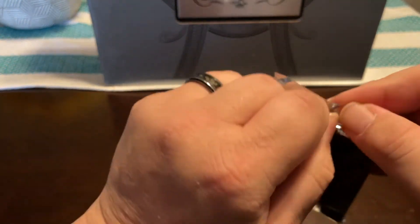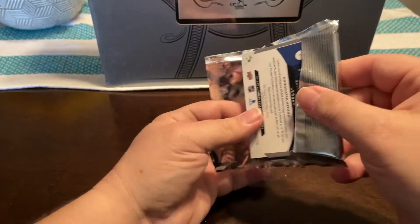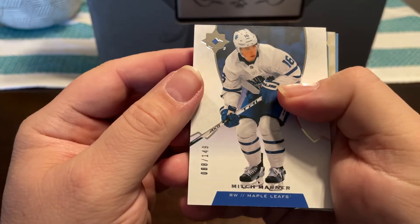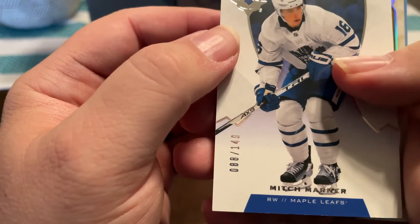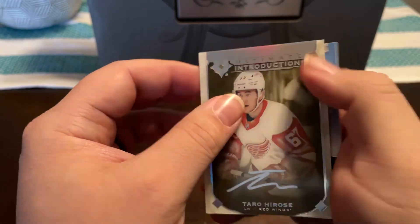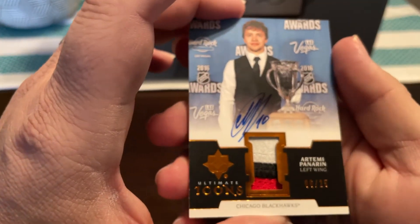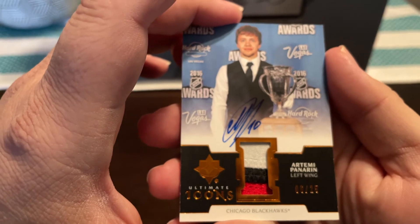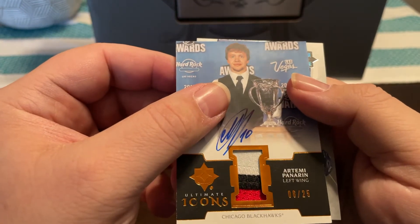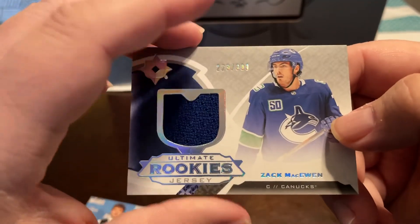Last pack of this — hopefully get a really big hit out of here. First card we got, we have a Mitch Marner numbered to 149. A Taro Hirose auto. And then an Artemi Panarin auto patch numbered to 25 — it's on-card, Ultimate Icons. And then the last one, a Zach McEwen jersey numbered to 399.